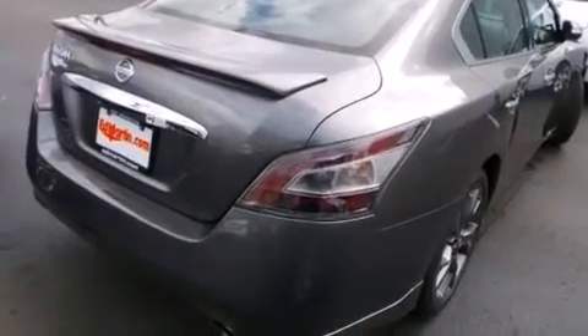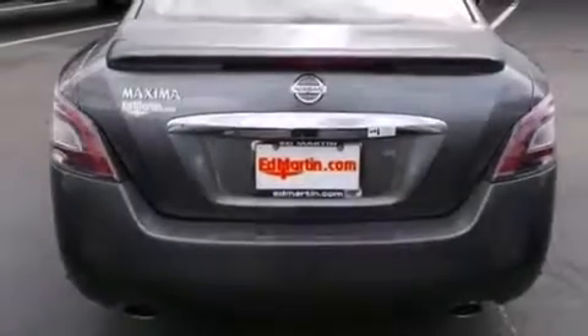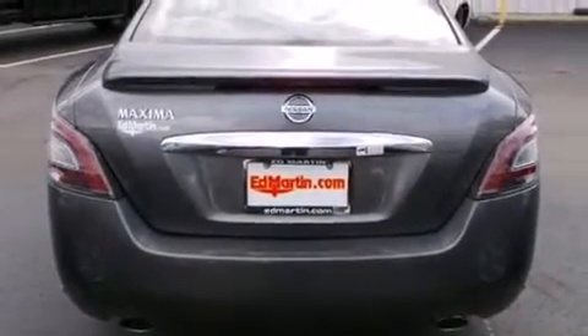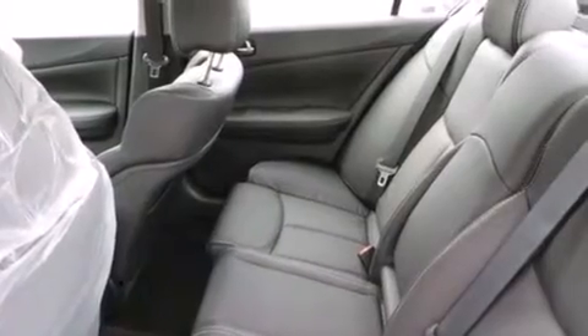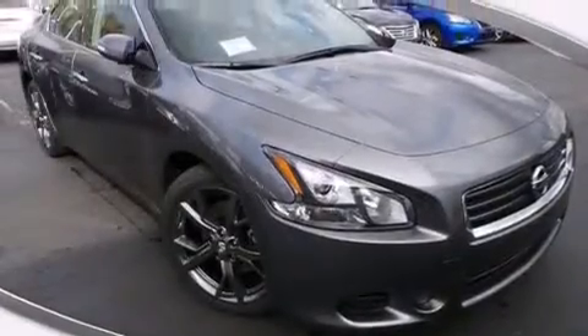The following features are included: steering wheel mounted controls, a leather-wrapped steering wheel, external temperature display, tinted glass, LED taillights, four-wheel disc brakes with ABS, and a sunroof that enables you to fill the cabin with fresh air at the push of a button.